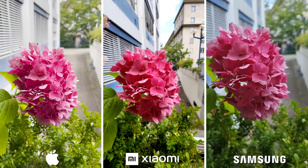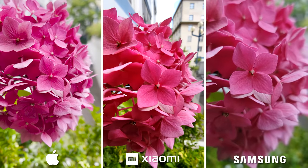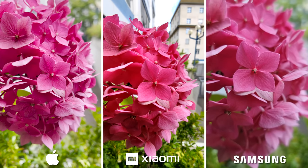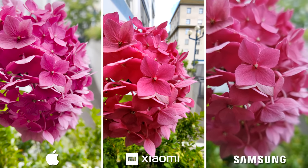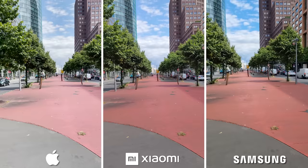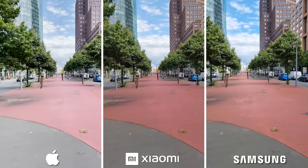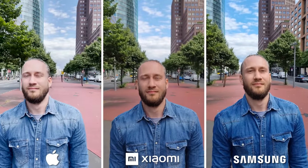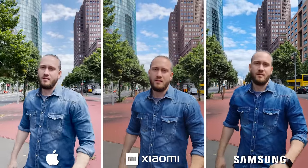What if you really want to go close to an object? It seems that every manufacturer has its own approach on the macro feature, with the Mi keeping the whole flower sharpened, while the Galaxy is softening everything that's not directly in focus. The main difference is you can go way closer to objects with the Galaxy than with the iPhone. The Mi is pretty much in the middle of them both. Since we all know time is money, it is very important that cameras have a fast, reliable autofocus. Apple and Xiaomi are pretty much on the same page, showing equally great results. But the Mi did have problems recognizing the background once, so that's a small minus. The Galaxy is definitely slower than the other two, although not that much.